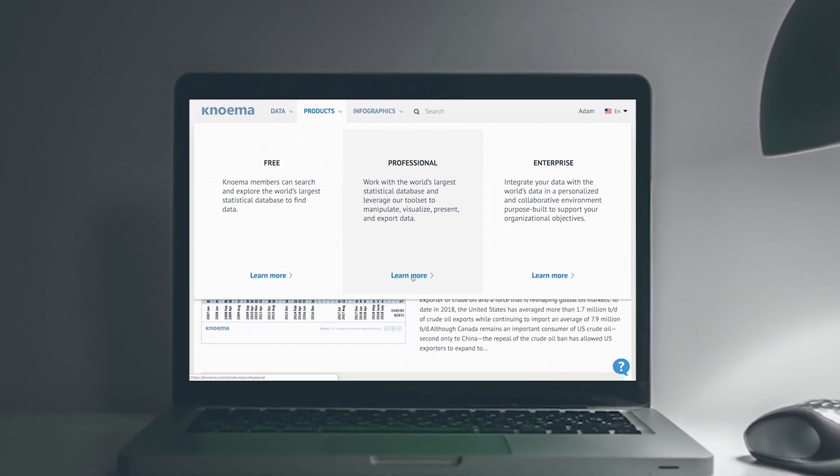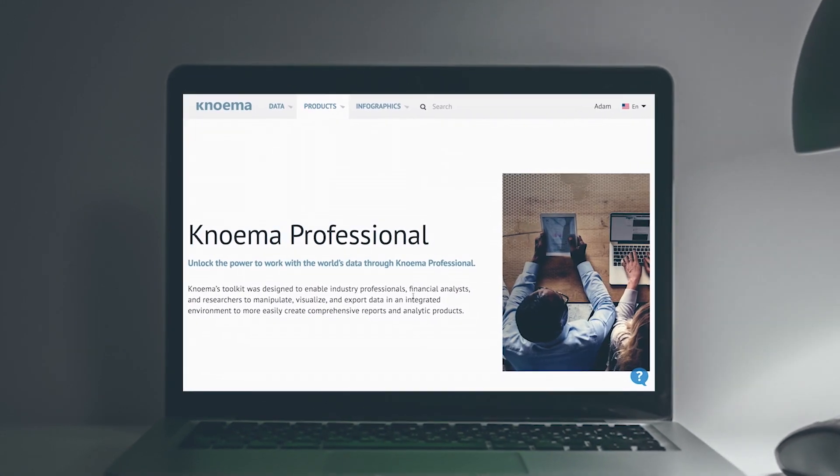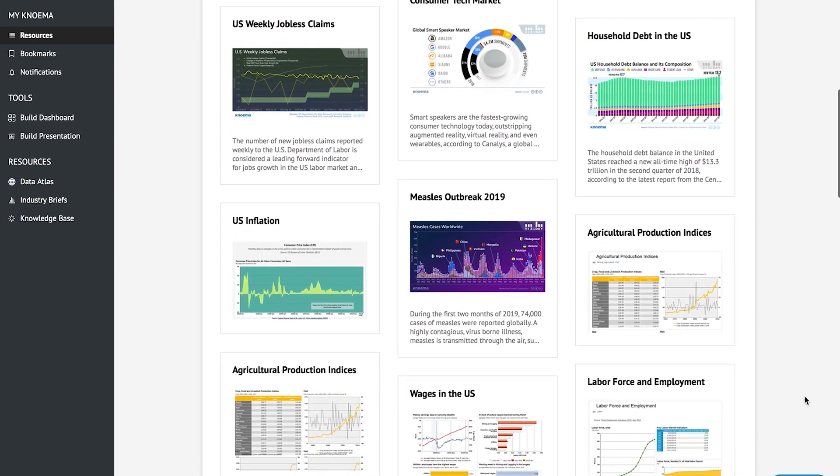We recognized early on that the challenge professionals face isn't just finding the data they need — it's making that data actionable. NOMA Professional was designed to enable industry professionals, financial analysts, and researchers to manipulate, visualize, and export data in an integrated environment to more easily create comprehensive reports and analytic products.